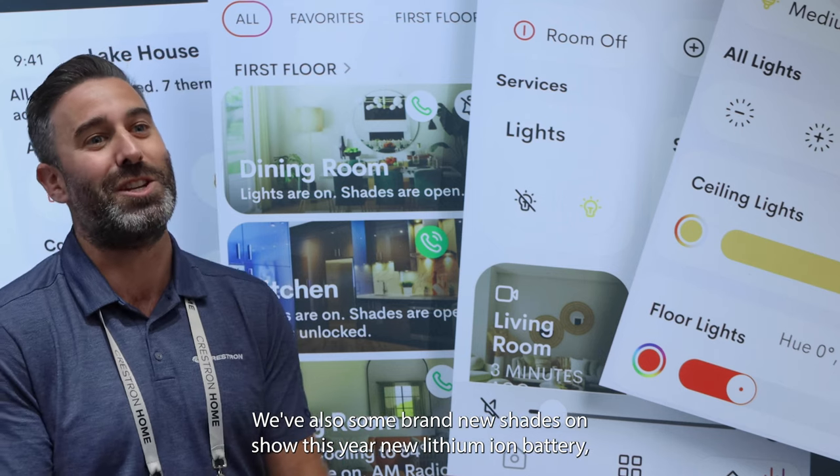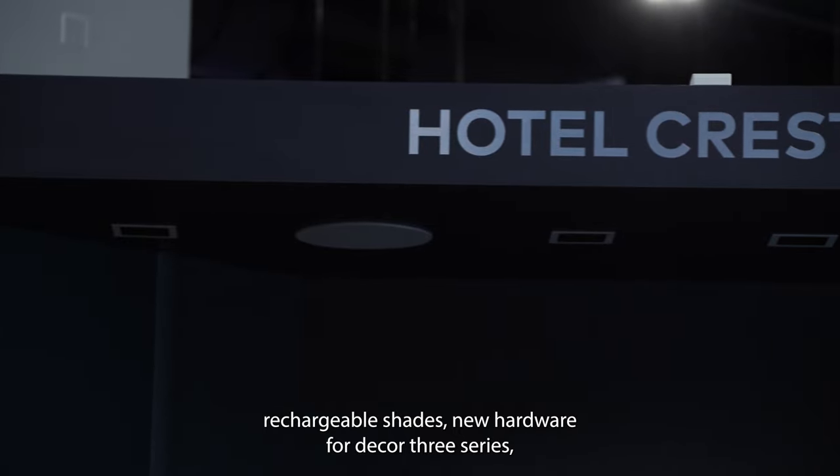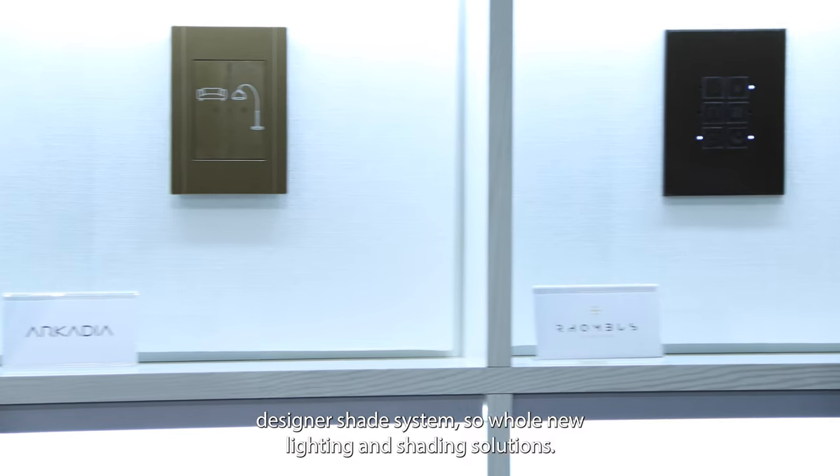We've also got some brand new shades on show this year — new lithium-ion battery rechargeable shades, new hardware for the Decore 3 Series designer shade system. So a whole new set of lighting and shading solutions.